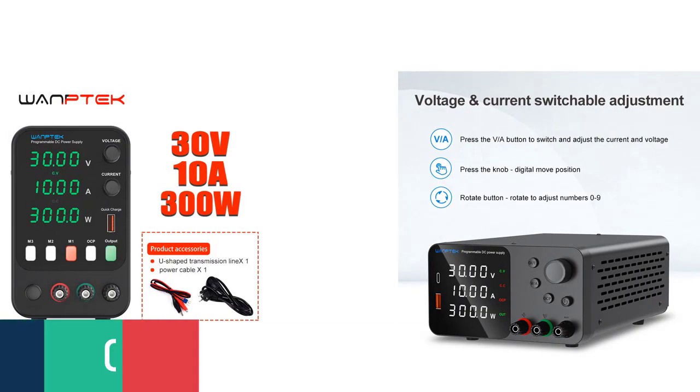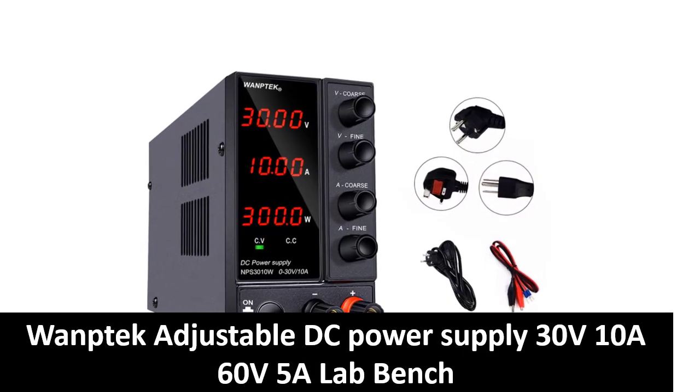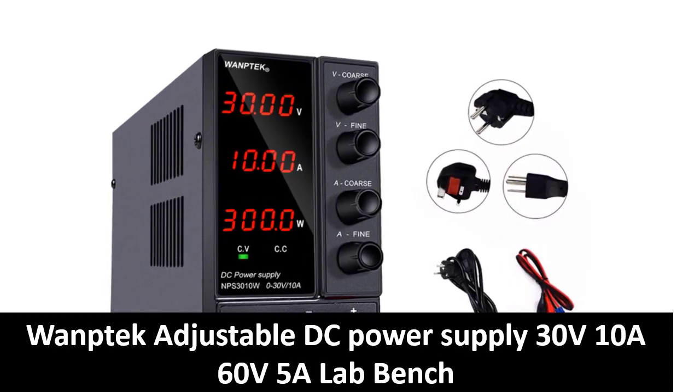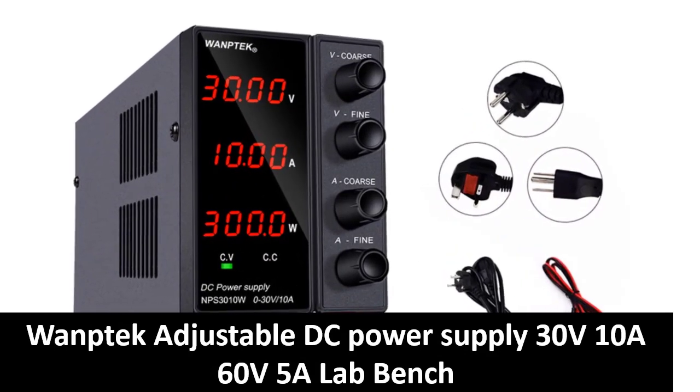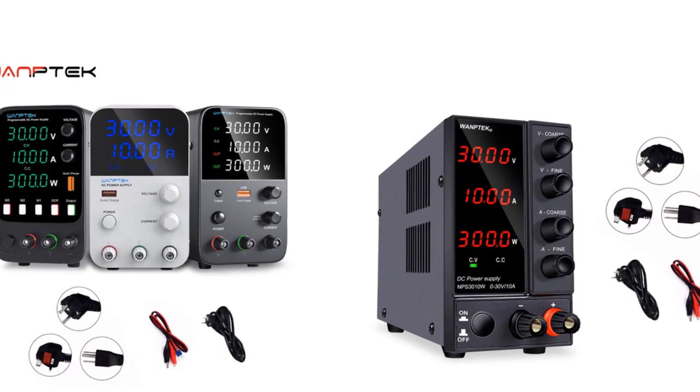If you want more information and updated pricing on the products mentioned, be sure to check the links in the description box below. At number five: One Tech Adjustable DC Power Supply 30V/10A, 60V/5A, Lab Bench Power Source, Stabilized Power Supply, Voltage Regulator Switch, 220 volts.